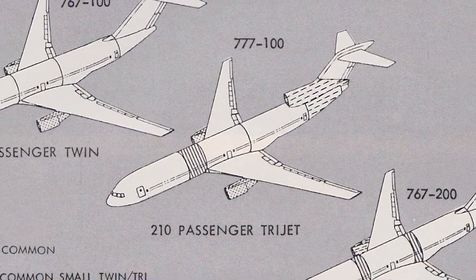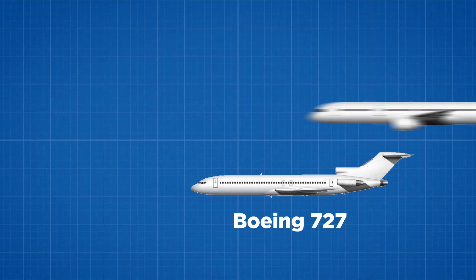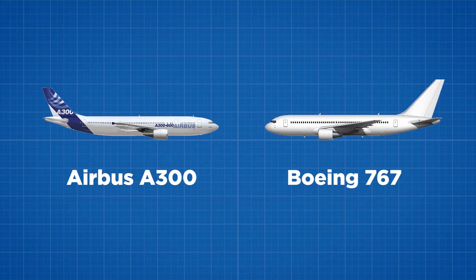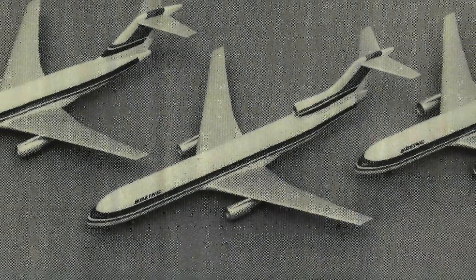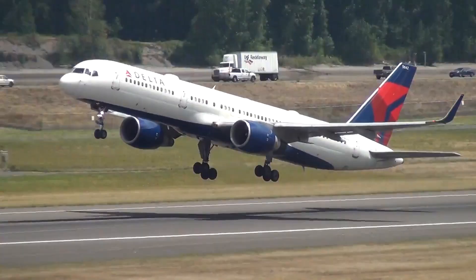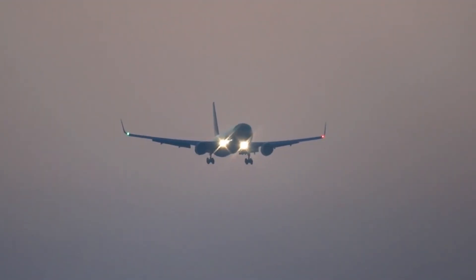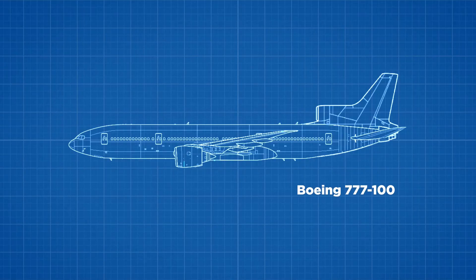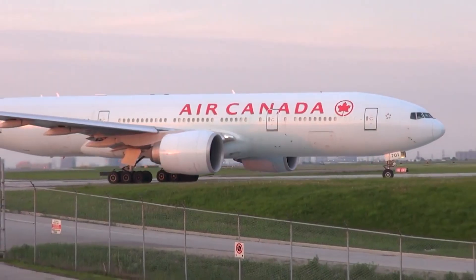The Boeing 777-100 trijet would fit into a new 1980s Boeing lineup including a twin-engine Boeing 757 to replace the 727, a twin-engine 767 to challenge the Airbus A300, and the trijet 777 concept for transatlantic travel. The Boeing 757 and 767 both won customers early on and received a significant boost when ETOPS regulations were changed in 1985, allowing a twin jet to perform a trijet role. New engine technology made a third engine unneeded, so Boeing redesigned the 777-100 into the twin-engine 777-200 we know today.